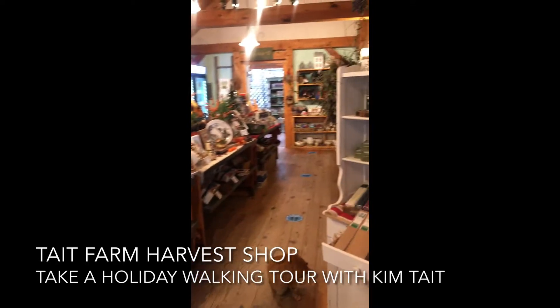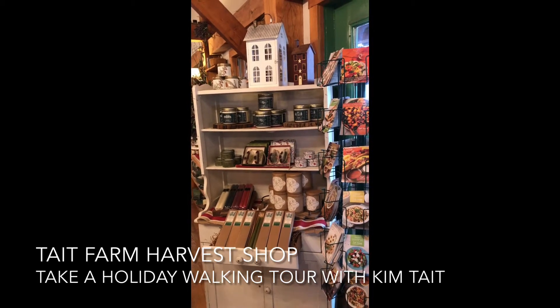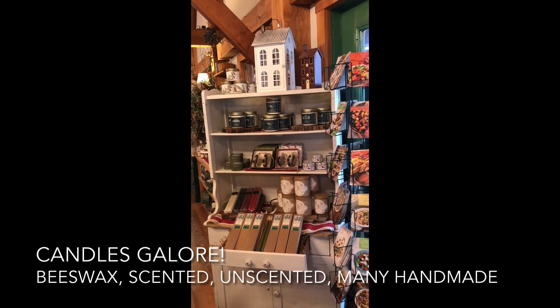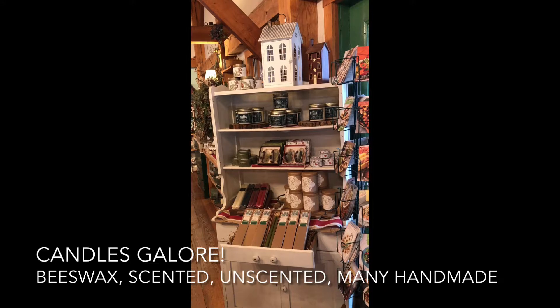We love candles, we always have. We have a great selection of beeswax candles, bayberry candles, and scented soy candles. Everything is natural, made by hand, and great for any candle lover in your family.